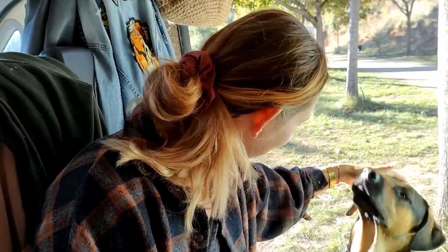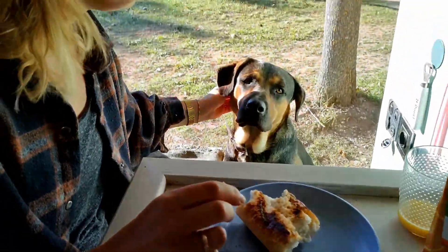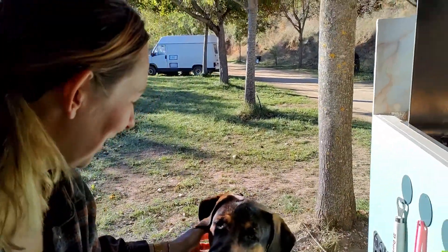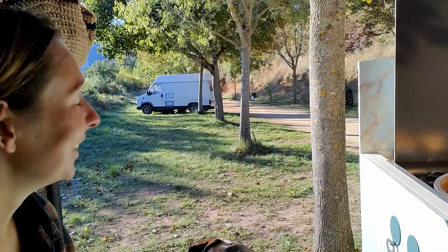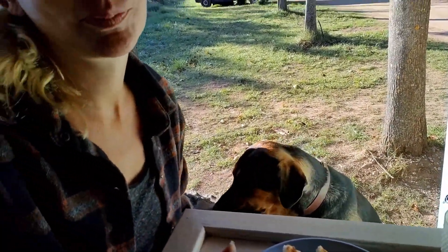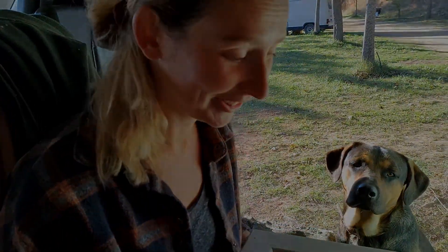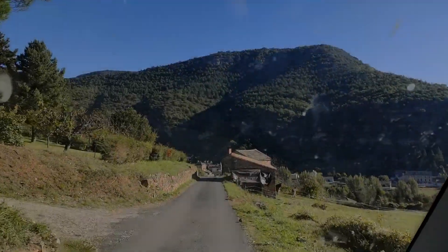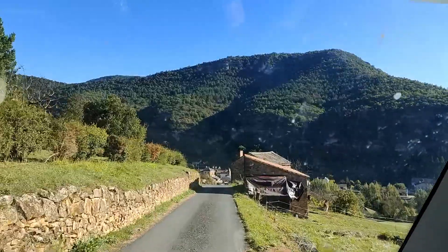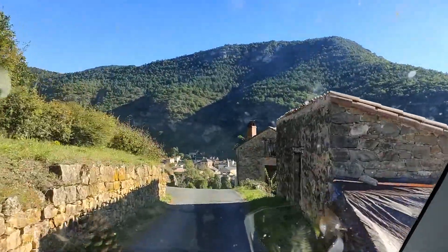After a walk it's time for breakfast. We still have a dog. It's not my dog. We left our camping spot and we are currently driving in the direction of Clermont-Ferrand.